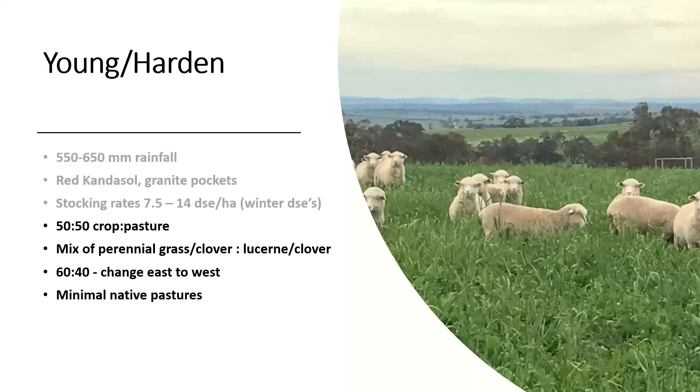With this talk, all the numbers I'll quote are focused on what we can do in our area of southern New South Wales. It will change relative to your soil type, so a little bit of a disclaimer there, and I'll talk about how you can adjust those numbers as well.